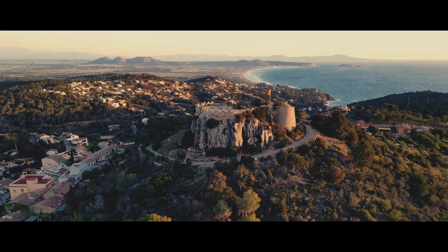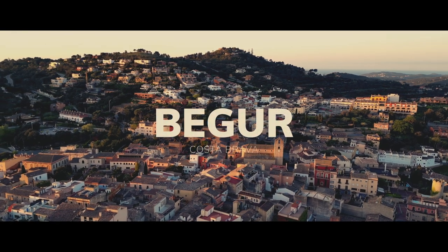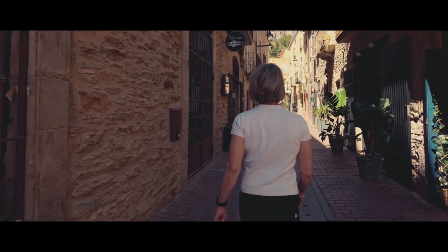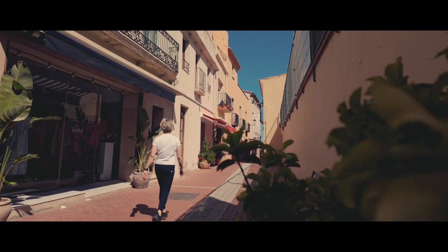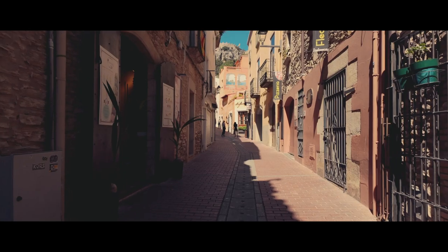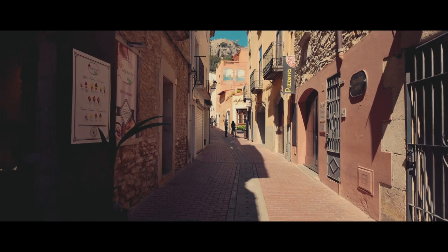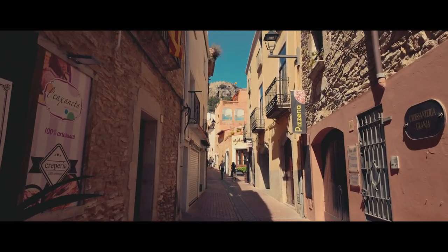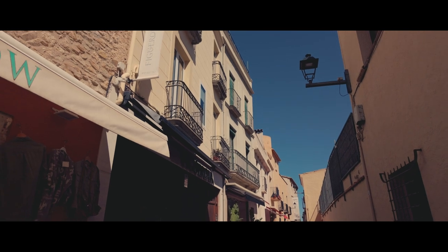Now let's delve into the heart of Begur town. The narrow cobbled streets are lined with charming boutiques, cafes, and restaurants. We wandered around, popping into the unique shops and soaking up the laid-back atmosphere. We found a quaint little restaurant tucked away in a quiet corner for lunch, enjoying some delicious fresh seafood and local specialties, all while people watching and enjoying the vibrant atmosphere.